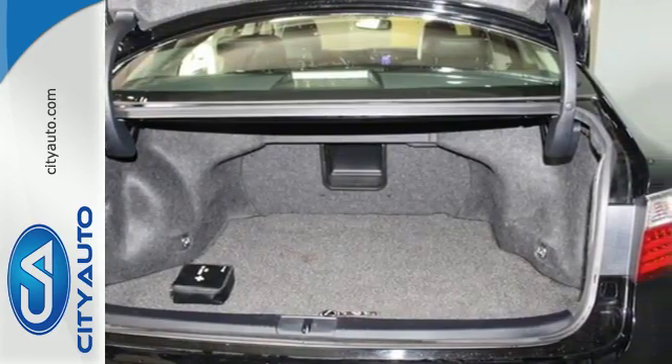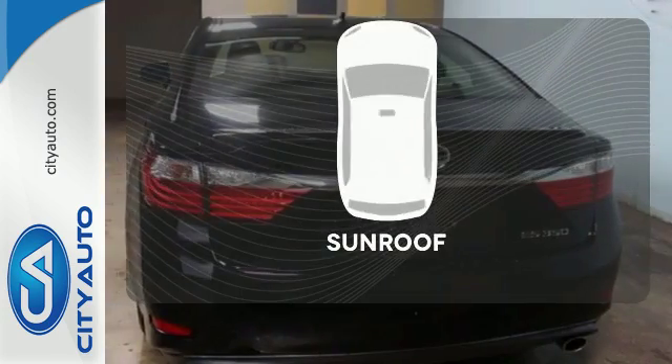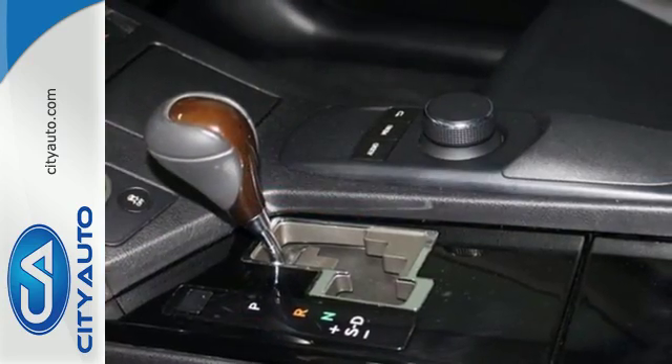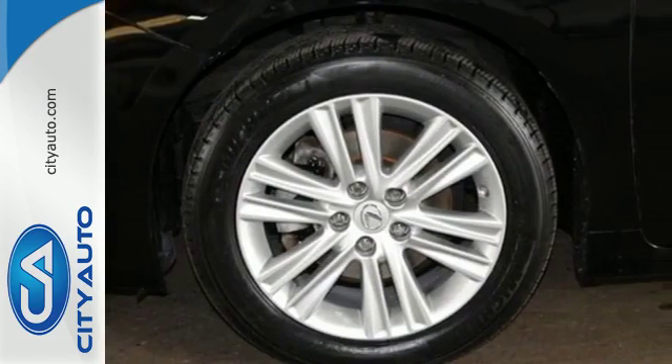Other features include a garage door transmitter, multifunction steering wheel, and USB port. Get your daily vitamin D by opening up the sunroof. The ES is not only elite and extremely comfortable, it was also awarded top ratings for dependability.